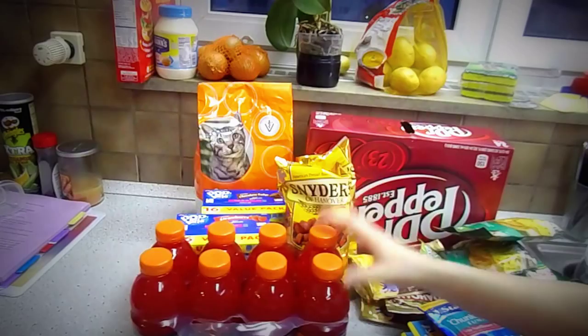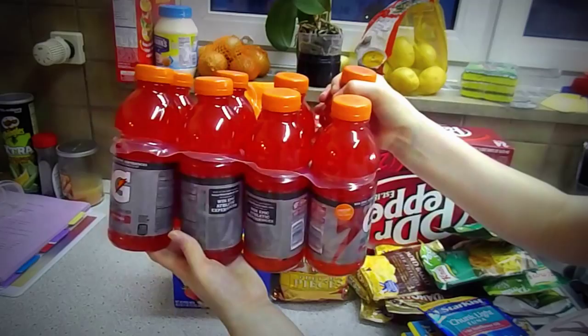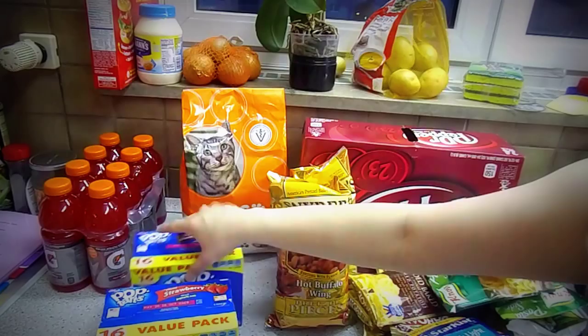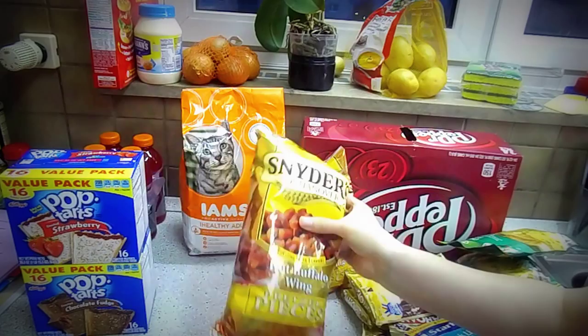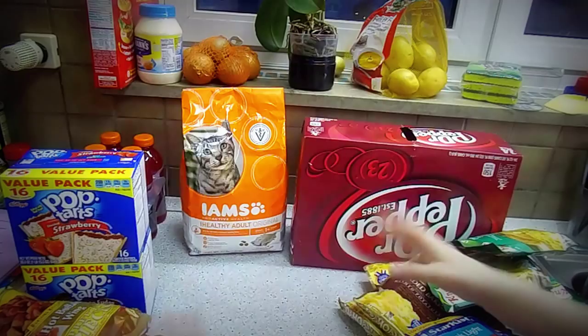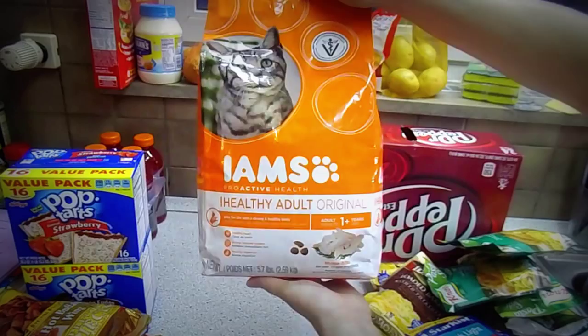We also got some Gatorade — we got two of these. The red flavor, the fruit punch, and the frost kind. We got me and my husband our own so we didn't have to share. Two big things of Pop-Tarts — chocolate fudge and strawberry, two of these. Snyder's hot buffalo wing pretzels, and they are amazing. I highly recommend these. They're not really spicy, they got a kick.